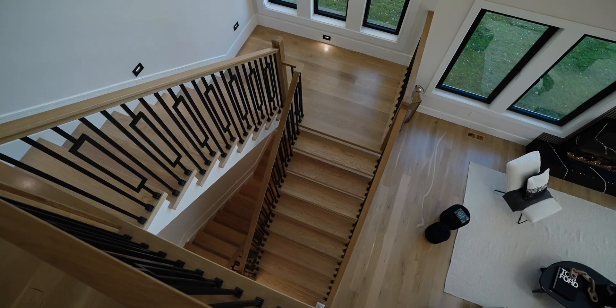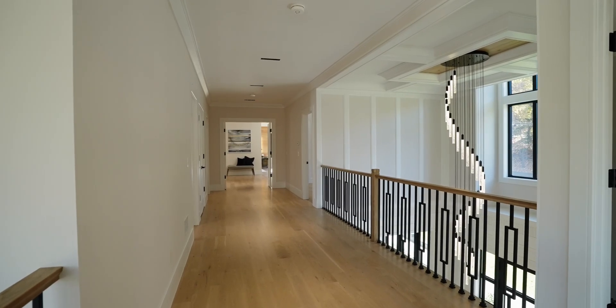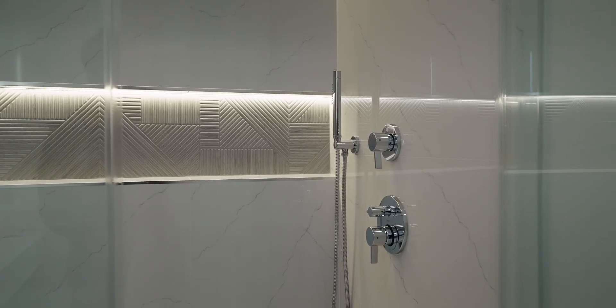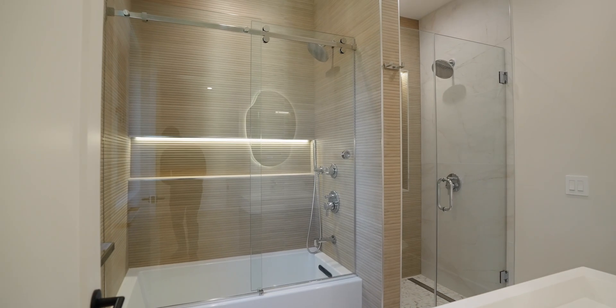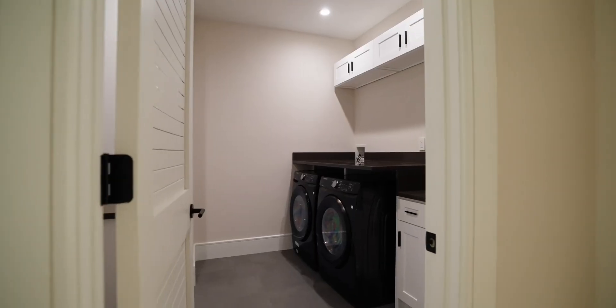The ample space does not end downstairs — we also have it up here. Up here, we have a hallway that is eight feet wide. We have three junior suites: one over here, with stunningly designed bathrooms and custom closets. Our second one has a shower and a full bath. Our third one has a front view of the house, and we also have a laundry room with countertops and cabinets.